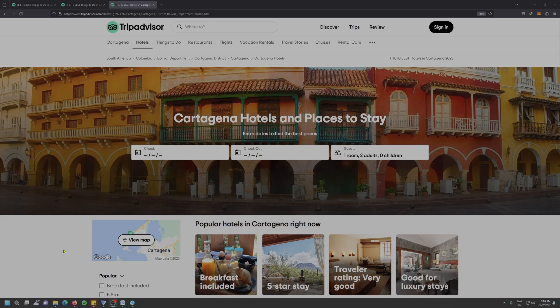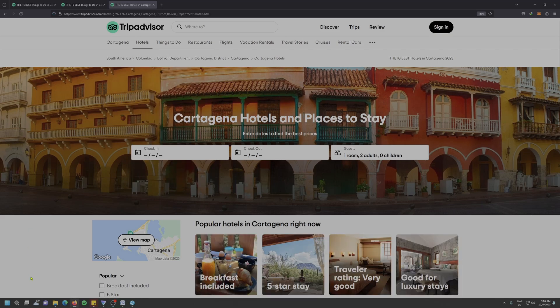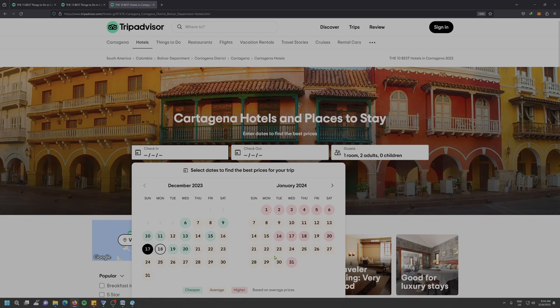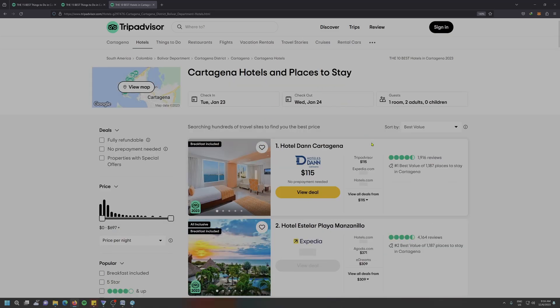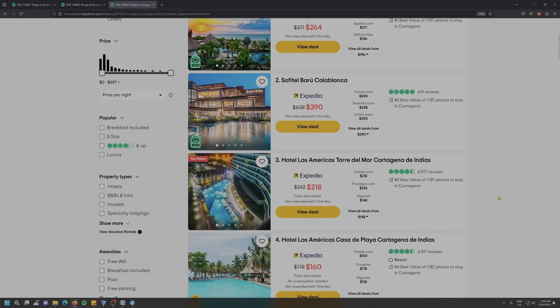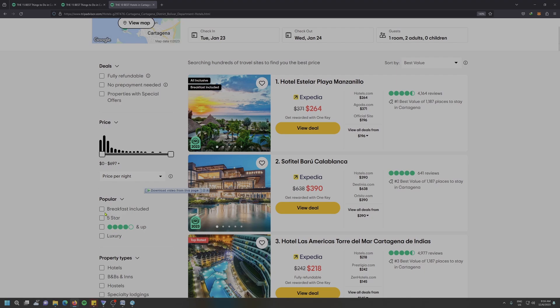TripAdvisor also enables you to book hotels. At the top of the bar, if you click on hotel, it will load up a site full of options for accommodations and you can search for what's available for your travel dates. For example, if I travel from January 23rd to the 24th, it gives me a variety of options. Again, I can search by price point, breakfast, property types, etc.